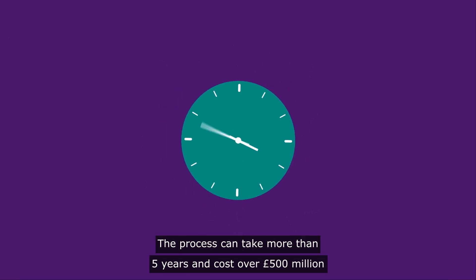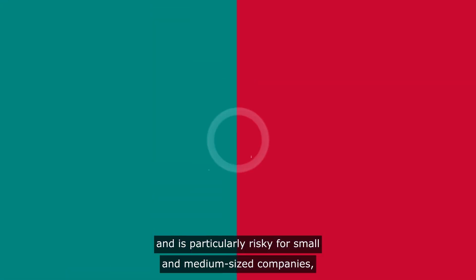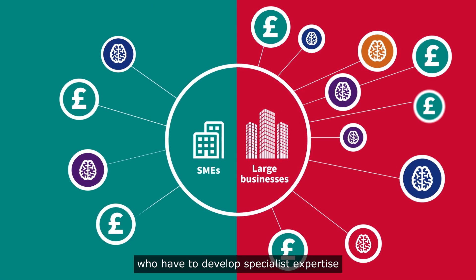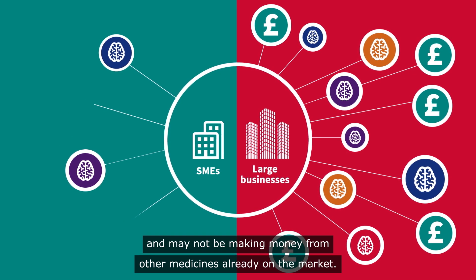The process can take more than five years and cost over £500 million, and is particularly risky for small and medium-sized companies who have to develop specialist expertise and may not be making money from other medicines already on the market.